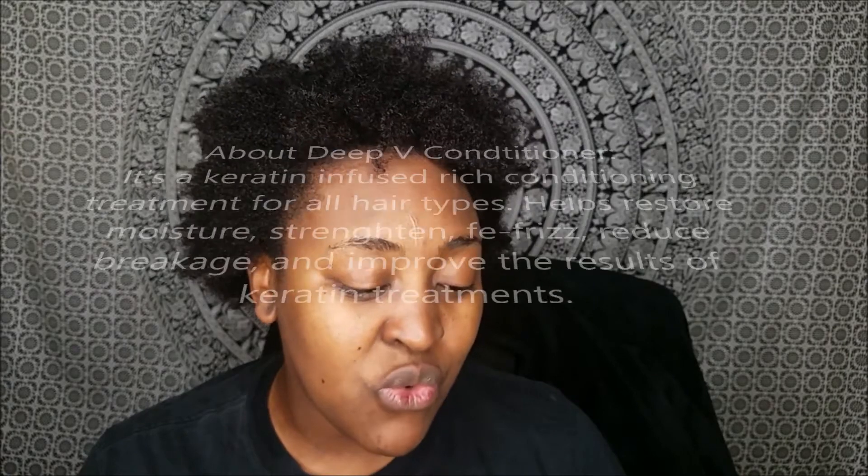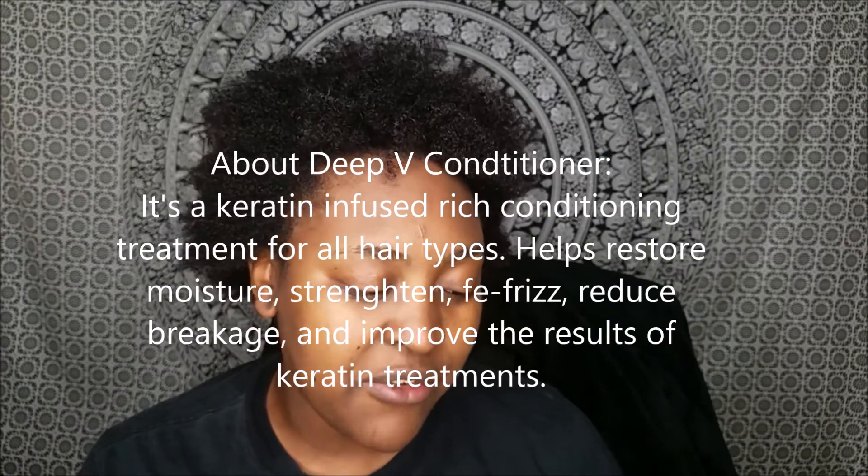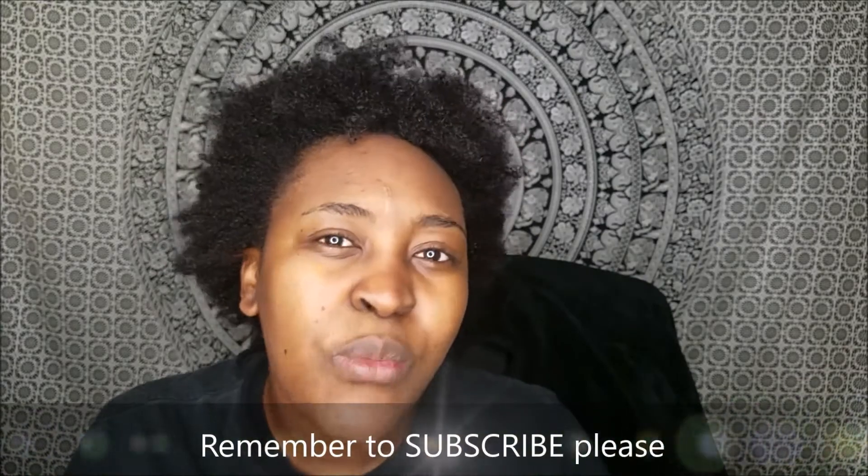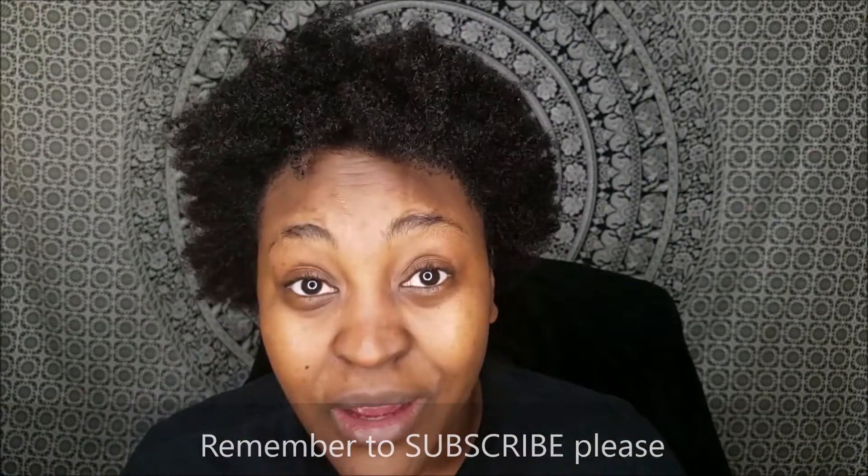This is their deep conditioner and it's supposed to restore moisture, strengthen, defrizz, reduce breakage, and improve the results of keratin treatments. Just so you know, this is not a keratin treatment — it does have keratin in it, it is infused with keratin, but it's not a keratin treatment. Treasure Locks is a company that wanted to make sure they provide quality products — a selection of quality products to a demographic that's normally overlooked, and that's us. They are Black-owned, they are like us. Thanks so much for watching. Bye!